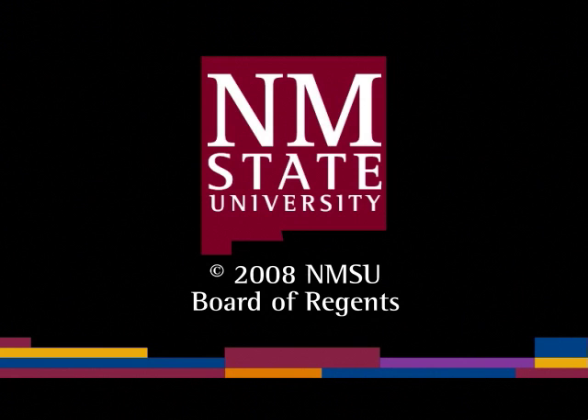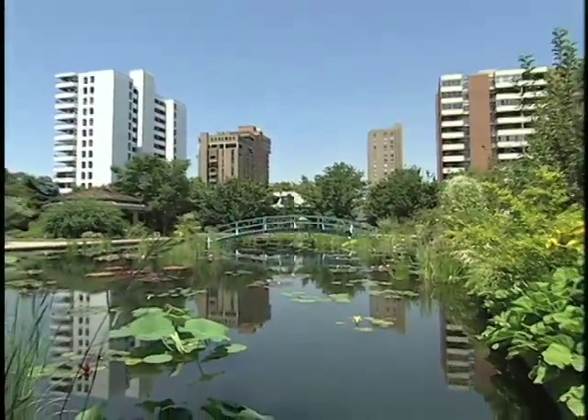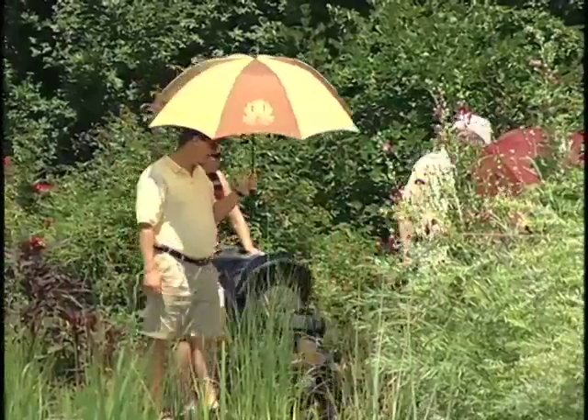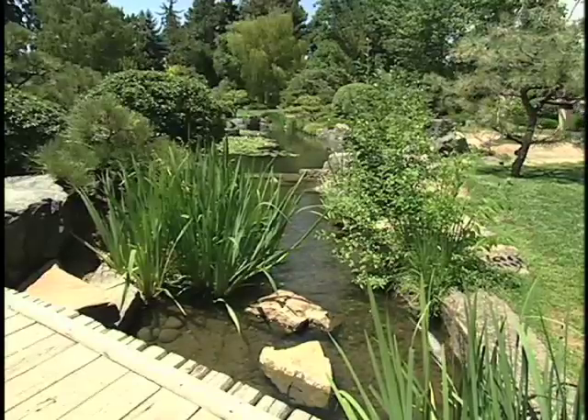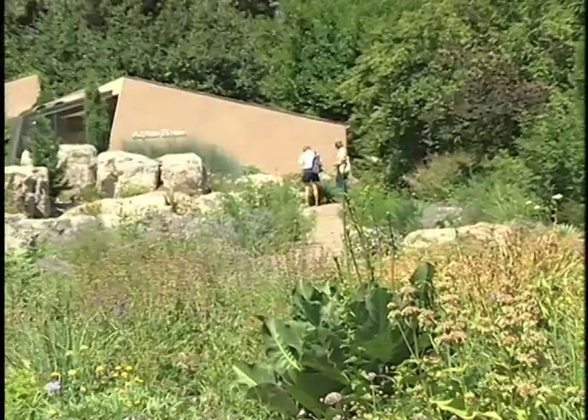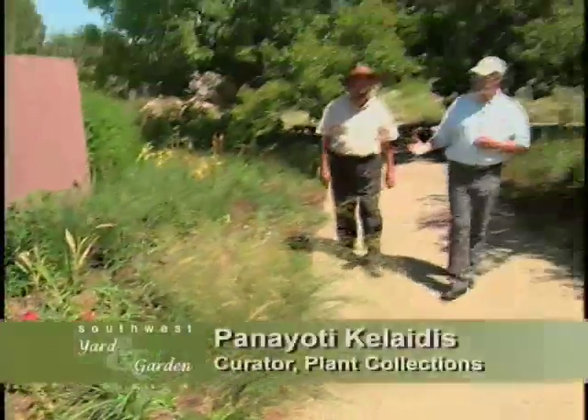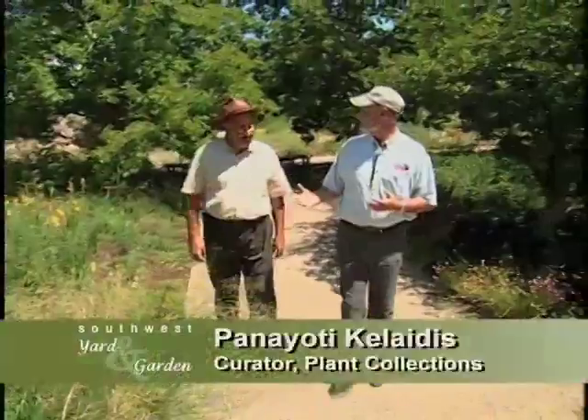The following is a production of New Mexico State University. For over 50 years, the Denver Botanic Gardens have been among America's leading public parks. Today, we're focusing on one special collection. Panayoti Collides gives us a tour of the Denver Botanic Gardens Rock and Alpine Garden.